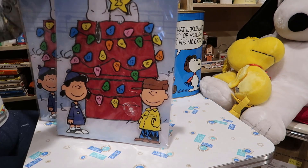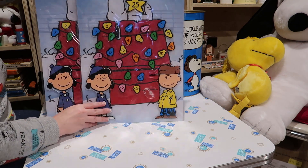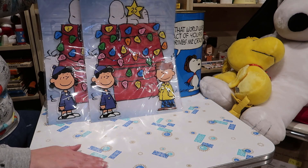Here we have a pair of Christmas countdown calendars. These sell really well in my shop, so I picked up a couple to try and defray the costs of the day.